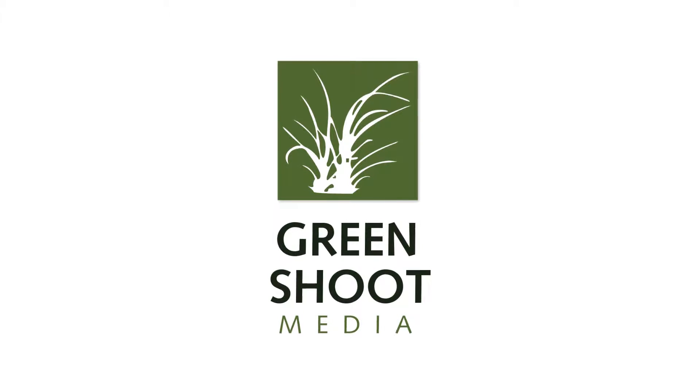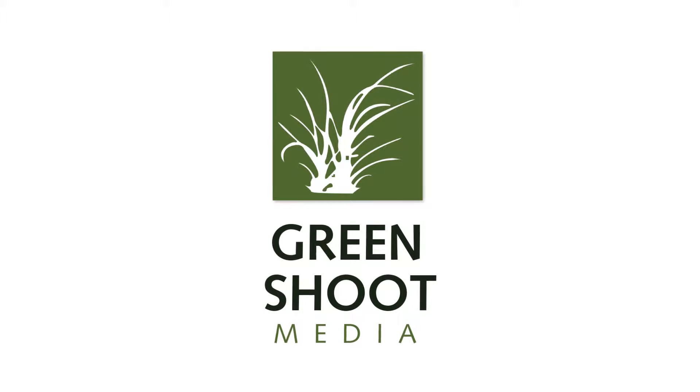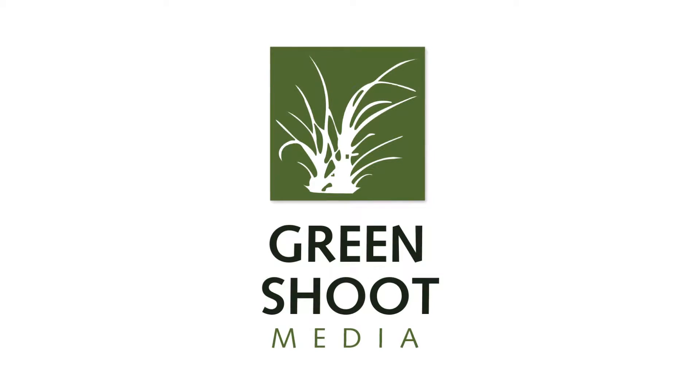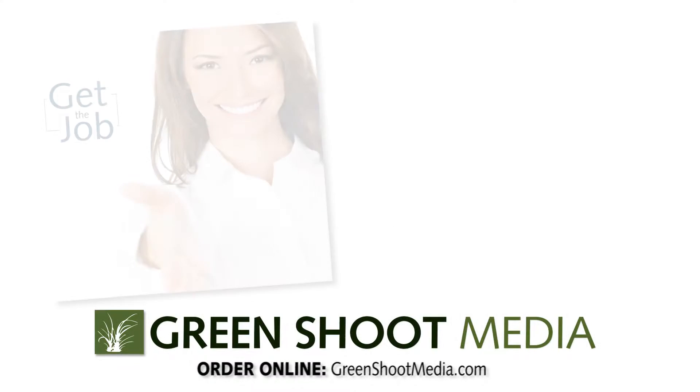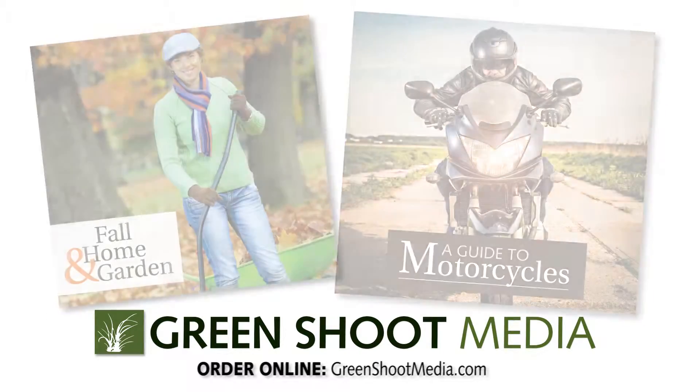Every newspaper needs revenue solutions these days, and no one has more ways to boost your ad sales than Greenshoot Media. We create beautifully designed content that helps you sell more ads around all kinds of topics.